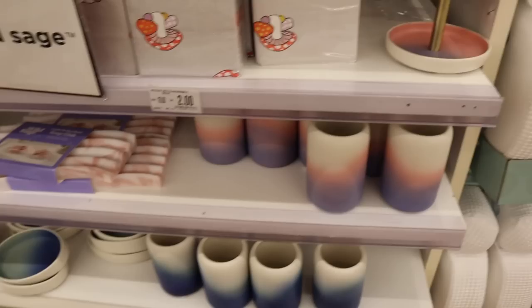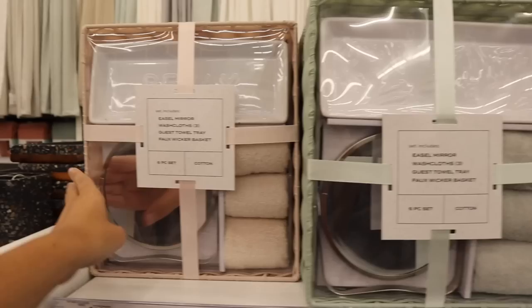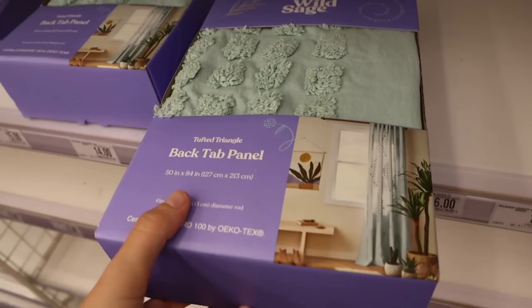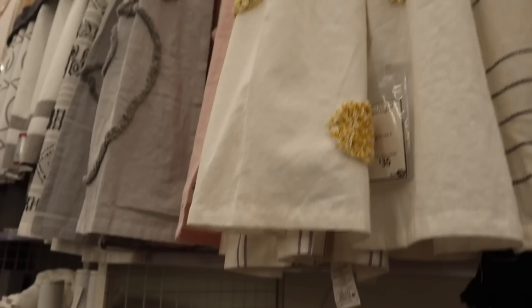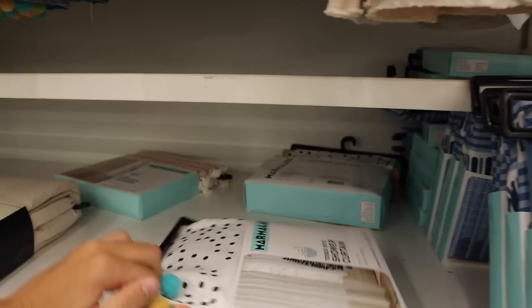These little Wild Sage sets are perfect for a dorm — they have mint and pink, my favorite colors, with washcloths, towel trays, baskets, and a little mirror. I need new bath towels, and I'm literally obsessed with this Bee & Willow line — look how cute those are! The Wild Sage stuff is selling out so fast. They still have these little teal blackout curtains — super colorful and fun. I also love these little baskets, really cute for the bathroom.